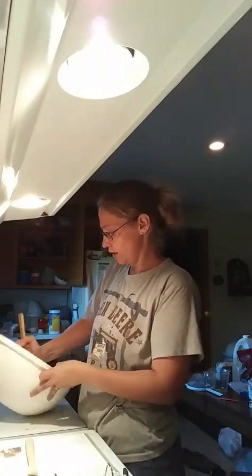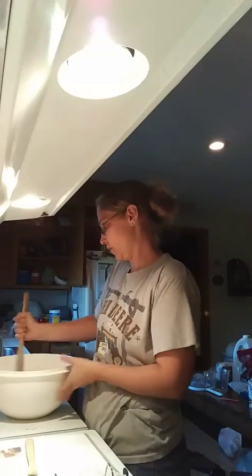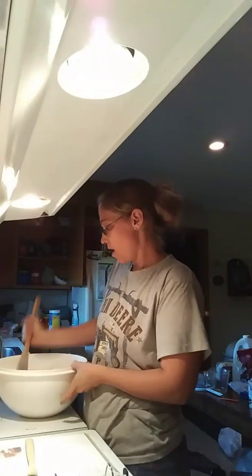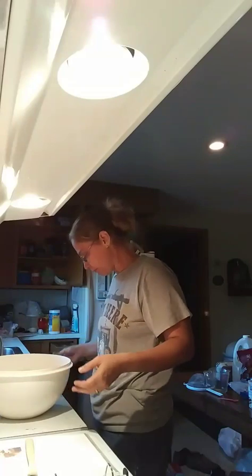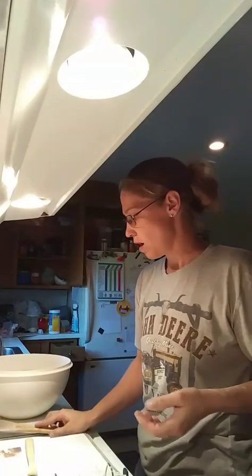Everybody really likes my baking. I really like to bake — I like baking, not necessarily eating it. I don't care less about eating it, but I love to bake it.